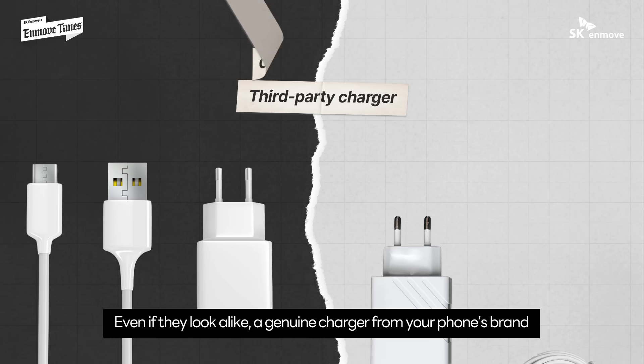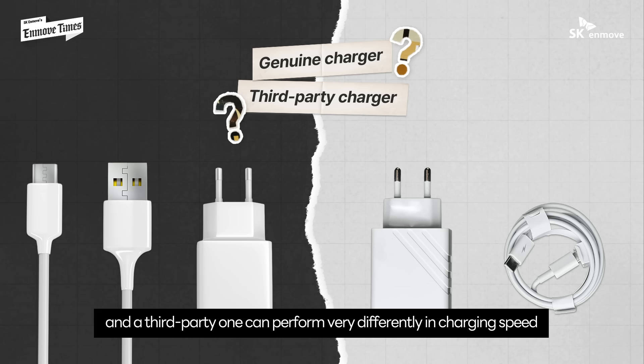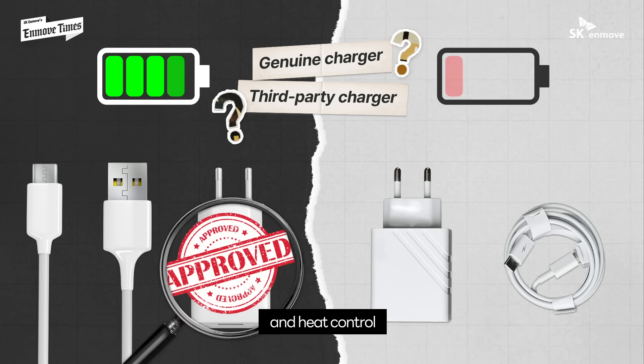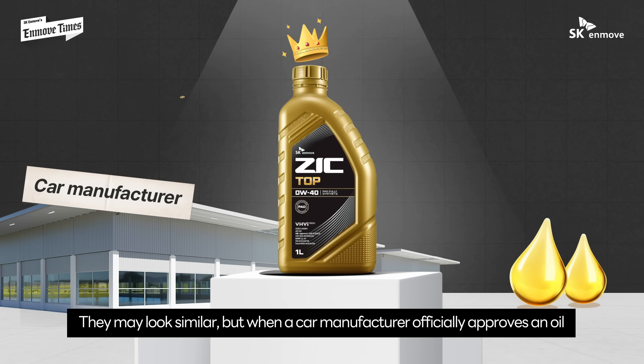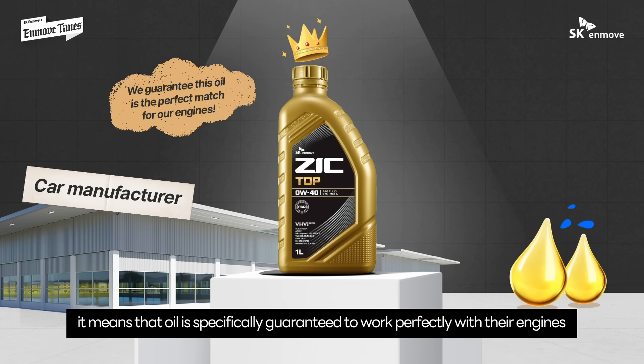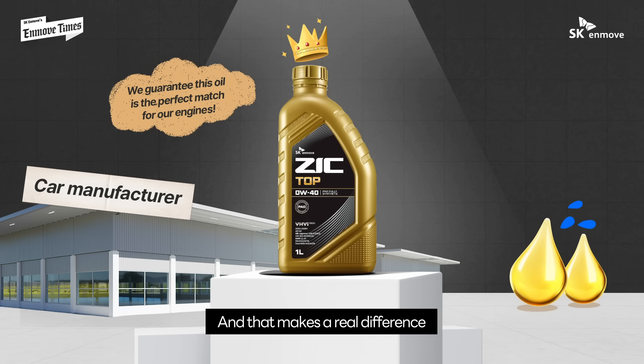Even if they look alike, a genuine charger from your phone's brand and a third-party one can perform very differently in charging speed and heat control. It's the same with engine oils — they may look similar, but when a car manufacturer officially approves an oil, it means that oil is specifically guaranteed to work perfectly with their engines.